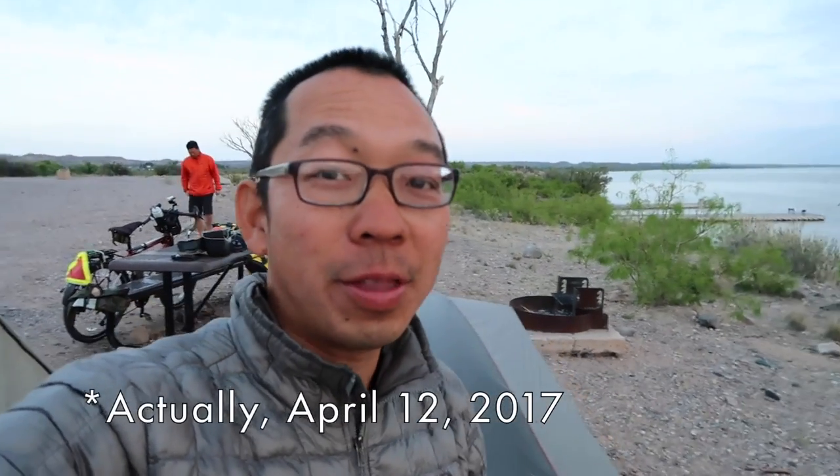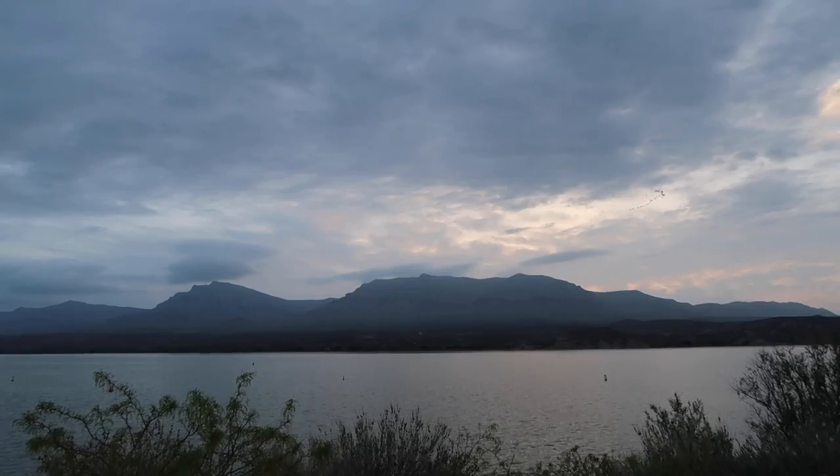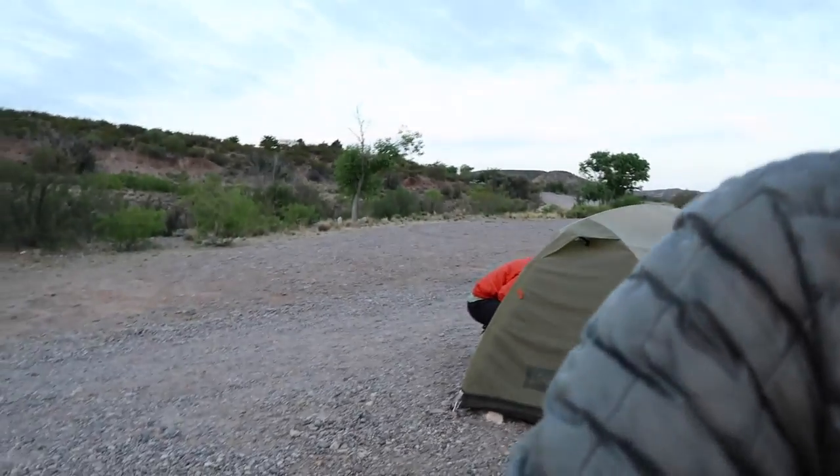Good morning. It's April 11th, 2017 and we are at Caballo Lake State Park in New Mexico. We're set up on this rocky area — it's like a parking lot kind of thing, but it's all rocks.